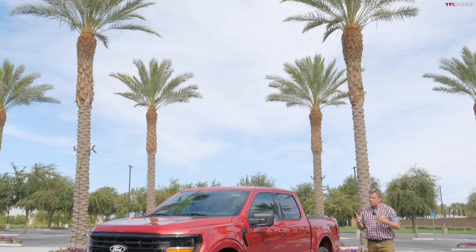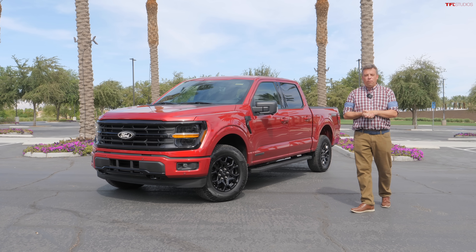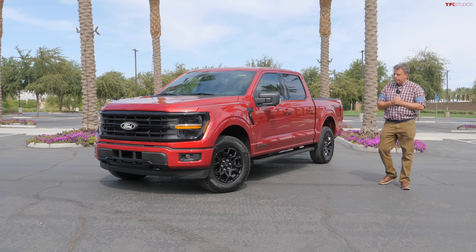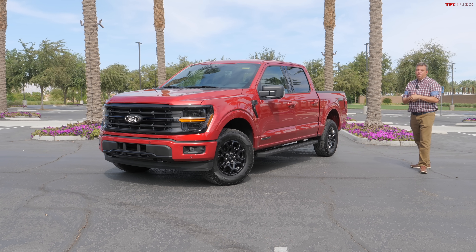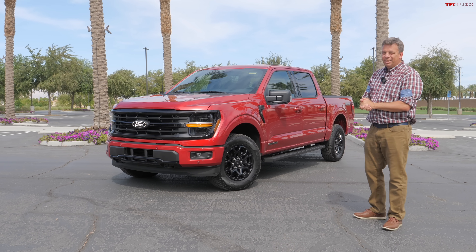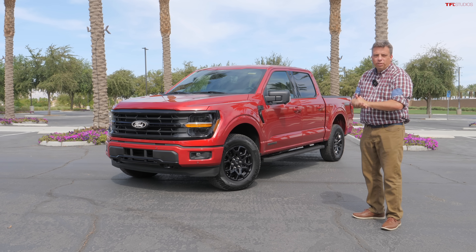It's finally time to go hands-on with the freshly redesigned 2024 Ford F-150. It's the best-selling vehicle in the country, so it's really important for Ford to get this right and maintain their number one sales position. In this video, I'll be able to show you around this truck — a crew cab, XLT, FX4 hybrid with all the latest tech.